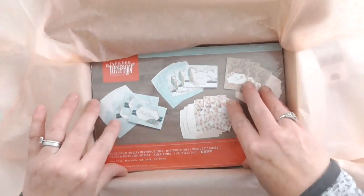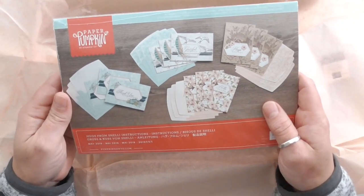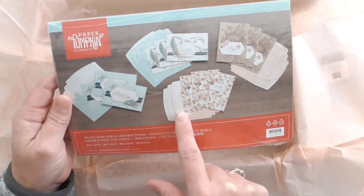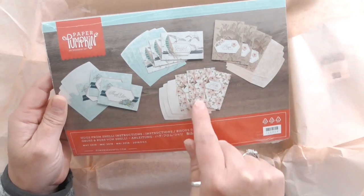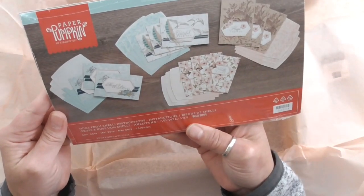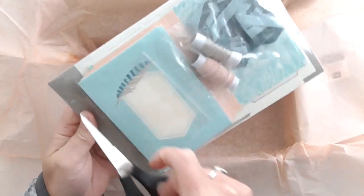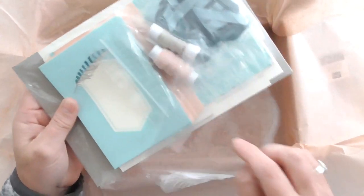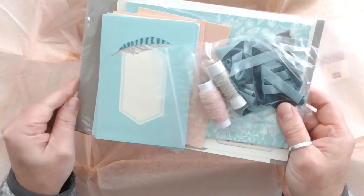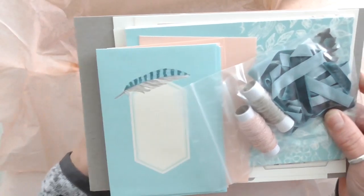So let's have a look at all of that. Immediately you see suggestions of what to do with your kit — you've got four different designs and three cards of each, with the matching envelopes. You're going to get everything you need to make those cards. If you want to make something else, you can make something else. It's all packaged nicely and shrink-wrapped so nothing gets disturbed during transit, which is always a bonus.